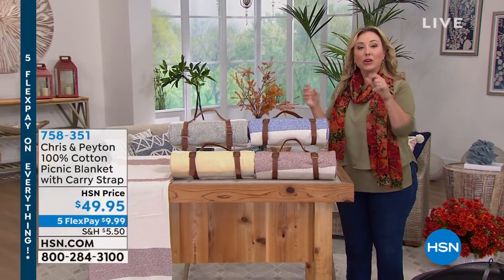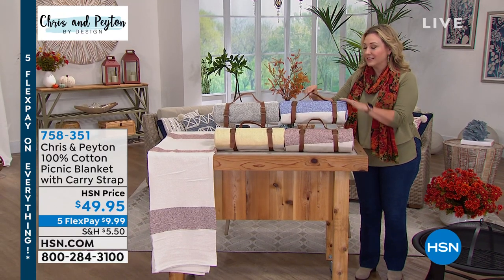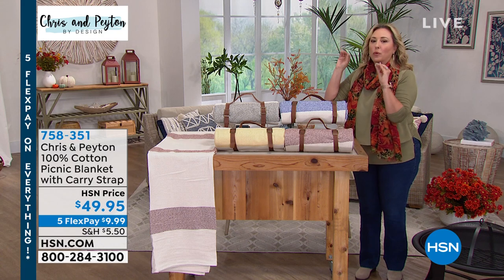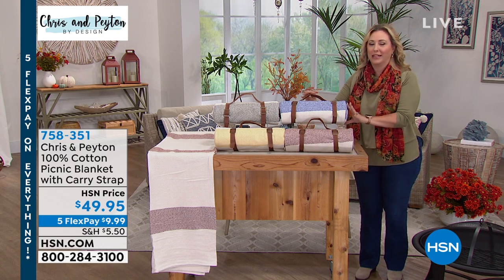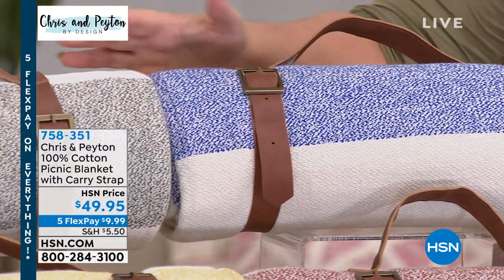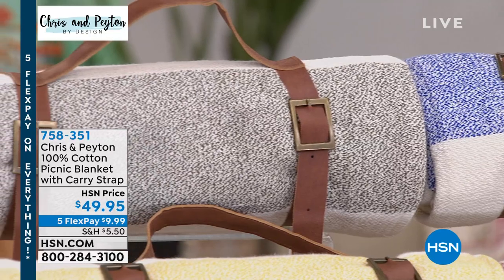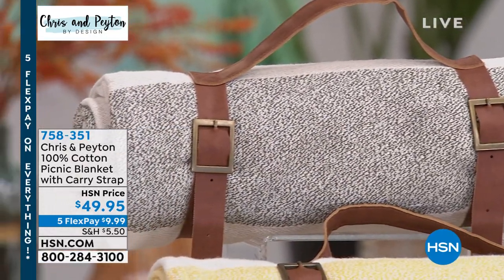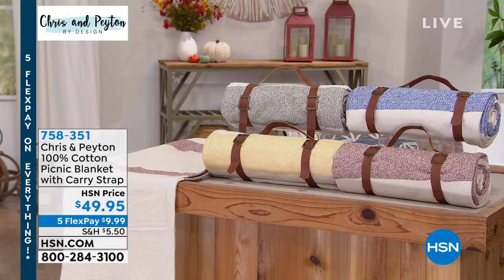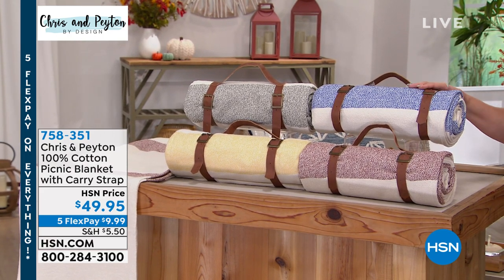Starting out with this blanket — nothing is more romantic than a picnic, and you can take a picnic in your own backyard with this blanket at $49.95. It has this leather strap — it reminds me of British countryside royalty going for a picnic. We've got gorgeous colors, and by the way, this is part of a whole collection. There's a rug, pillows, lanterns — everything's in the same color palette so you can have a designer space without hiring a designer. Item number 758351, five flex pay of $9.99.